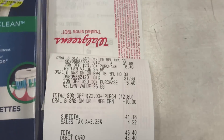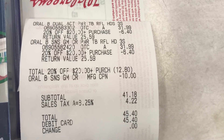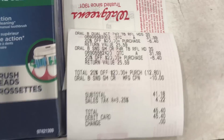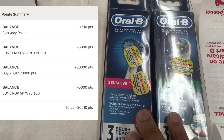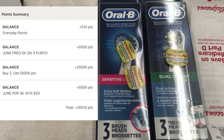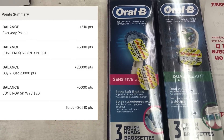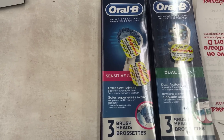Here's the Oral B toothbrush purchase. The 20% off came off, taking off $12.80, and the $10 manufacturing coupon came off too. Subtotal was $41.18, $43.40 after tax. I got back 20,000 points for buying two, plus the spend $20 get 5,000 digital booster and the spend $5 get 5,000 points — so I got my 30,000 points even though I forgot my paper spin booster.